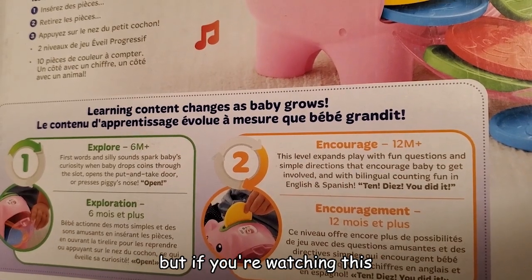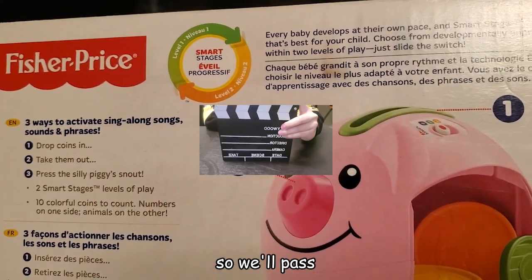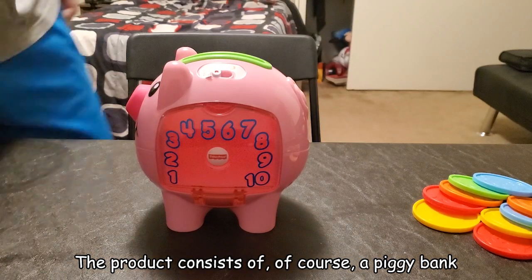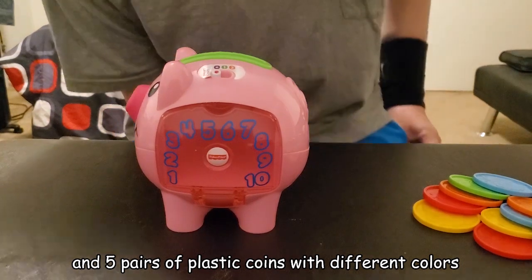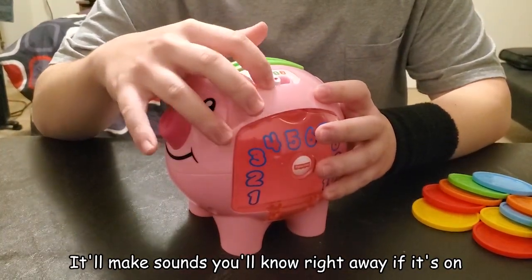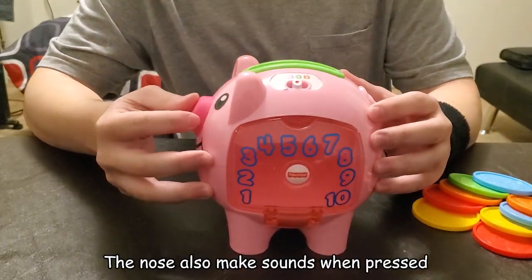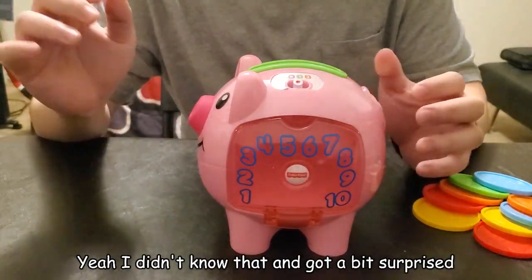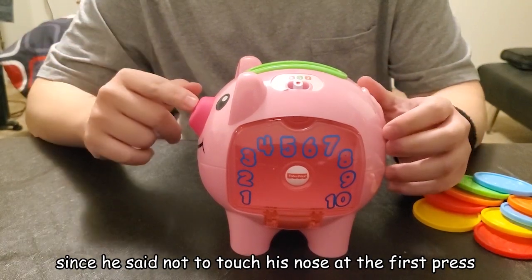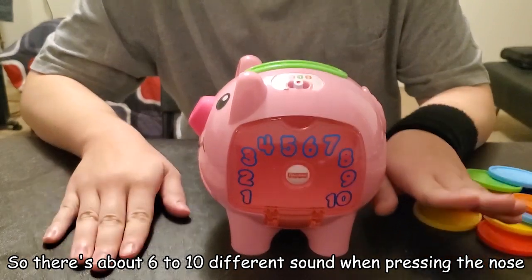The toy is for six to twelve month olds. The product consists of a piggy bank and five pairs of plastic coins with different colors. You turn on the switch by going to the first level — it'll make sounds, you'll know right away when it's on. The nose also makes sounds when pressed. I didn't know that and got a bit surprised. There are about six to ten different sounds when pressing the nose.